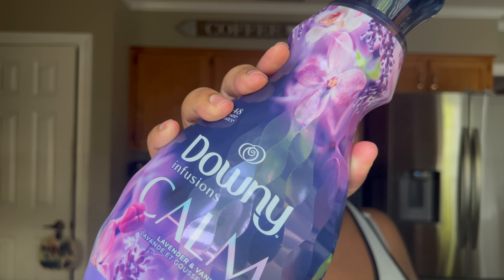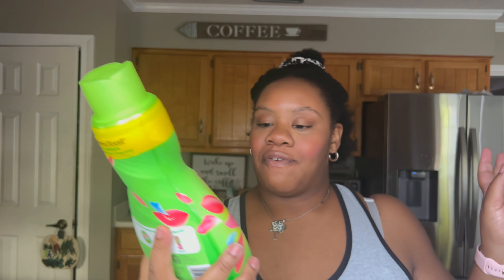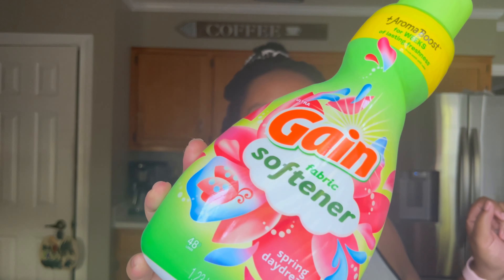I'm also a fan of scent boosters. My favorite is the Downy brand — my all-time favorite scent is the Calm lavender vanilla and my second favorite is the April Fresh. I buy a huge thing of fabric sauce from Costco. I love the vanilla bean and lavender and I mix them together because I'm a maximalist — it makes the perfect scent.